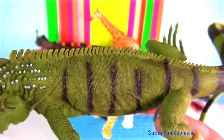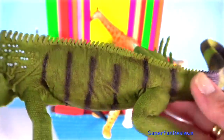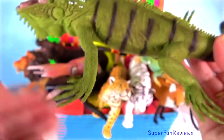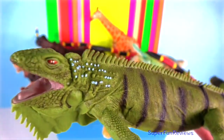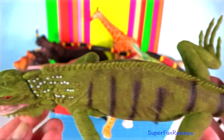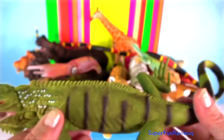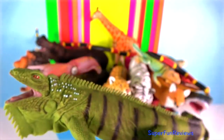Green Iguana — they will often jump from tree to water, using their powerful tail for swimming to escape. They are also able to leap down without injury. They are able to store large amounts of fat in their lower jaw and neck area in order to survive in times of famine.